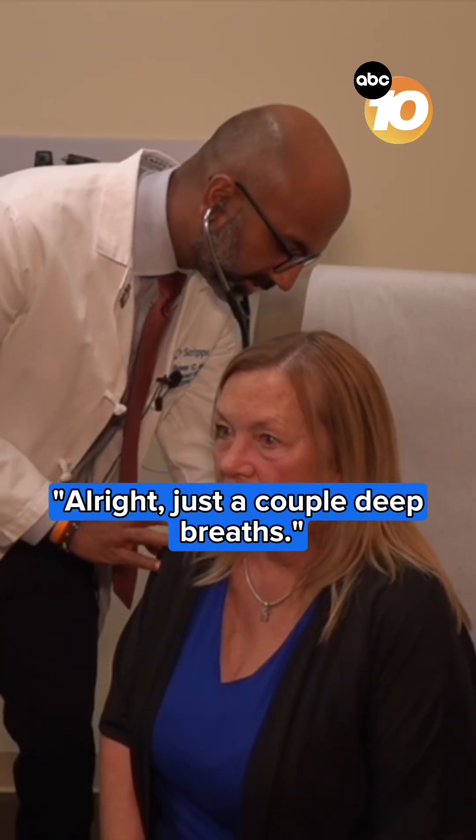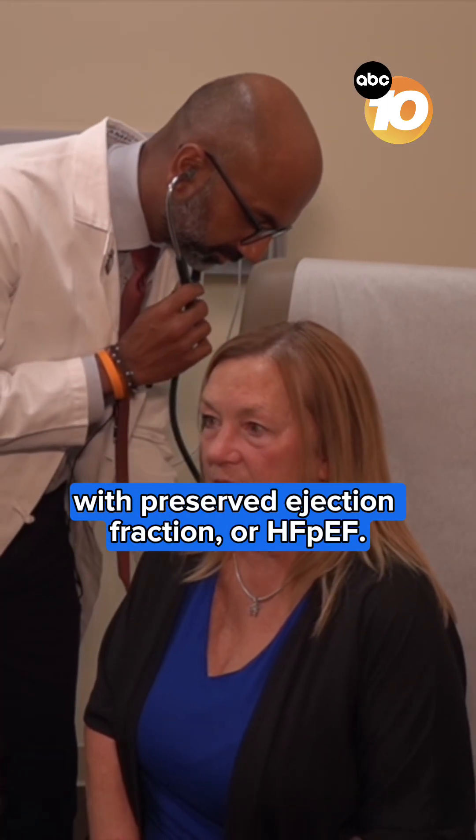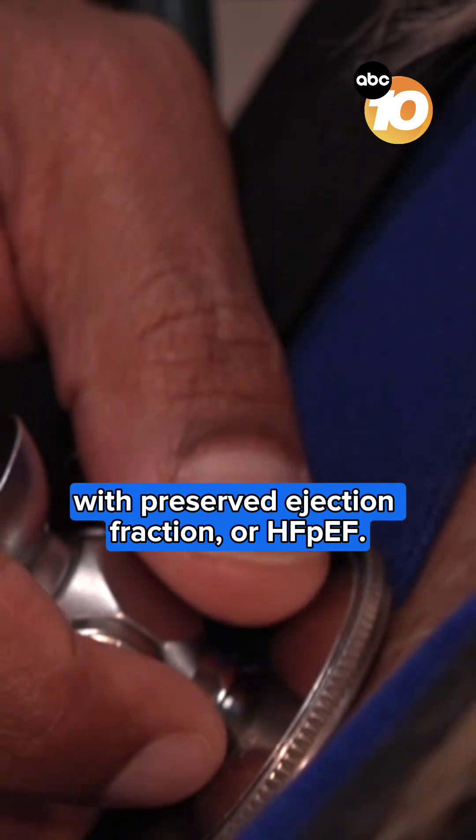Just a couple deep breaths. After years of doctor's appointments and tests, Amy was diagnosed with heart failure with preserved ejection fraction, or HFPEF.